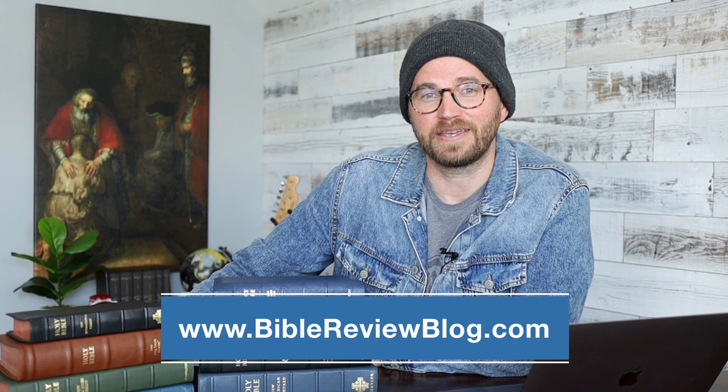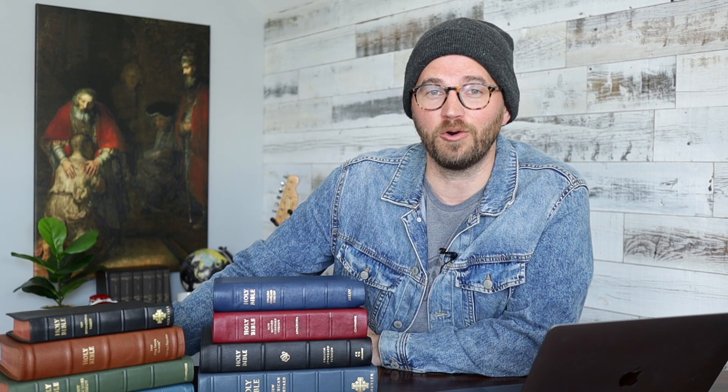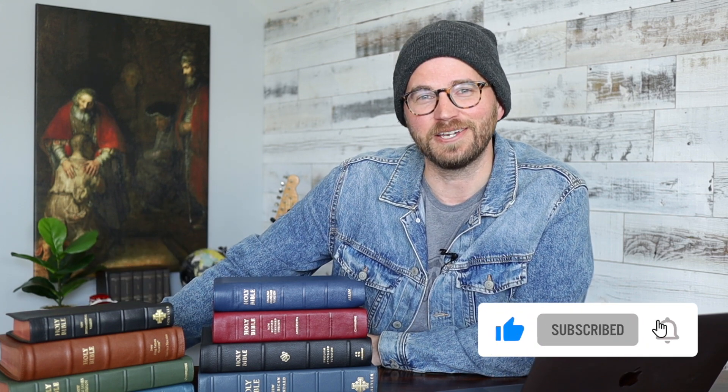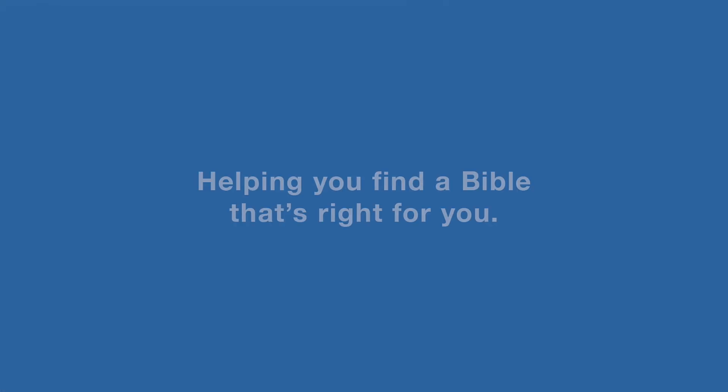Everything I've listed in this video is kind of my go-to when I'm looking for a premium Bible. I'll put all of this information in the description. You can also check out BibleReviewBlog.com — I'll put a bunch of links there as well. If you have any questions, drop me a comment and let me know what follow-up questions you have. As always, thank you so much for watching Bible Review Blog. Definitely hit that like button, subscribe to the channel, and check out Bible Review Blog on Instagram and Facebook. We've got a great community out there talking about the Bible. Thank you so much for watching — we'll see you next time.